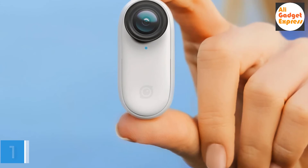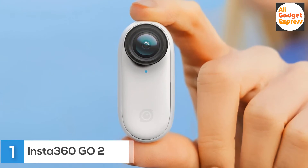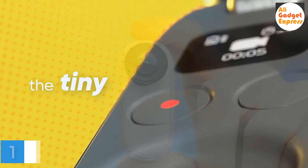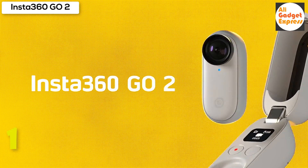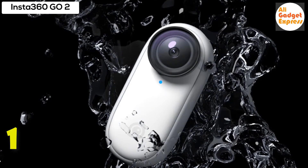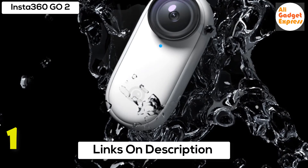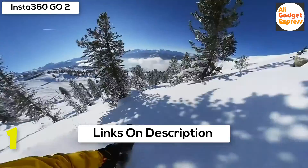First product on my list: INSTA360 GO 2 Small Action Camera — the tiny, mighty waterproof action camera. Horizon Lock: move the camera all you'd like — GO 2's horizon leveling algorithms will keep the video upright and steady no matter what. IPX8 waterproof — take the GO 2 up to 13 feet without worry, no case needed. Pop your underwater video into the app and the AI-powered Aqua Vision will color correct it.